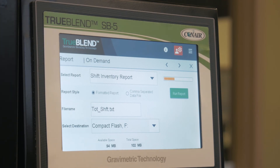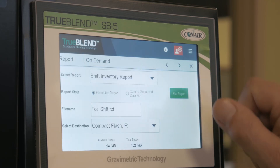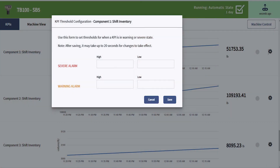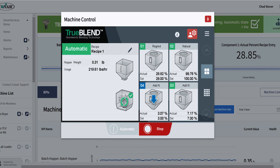In addition to the internal information that we gather with the system, the TrueBlend SmartBlend is also capable of working with Conair's IoT solution called Smart Services. The system is capable of interfacing with Conair Smart Services for purposes of gathering key process indicators, providing real-time alerts either by text or by email, and setting threshold warnings around particular parameters that you'd like to monitor more closely, as well as machine control for remote access.